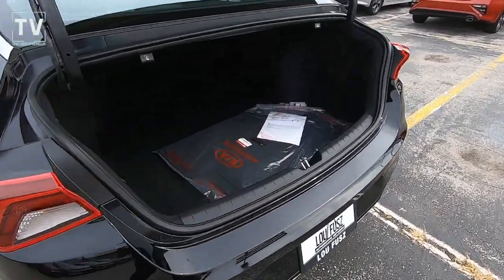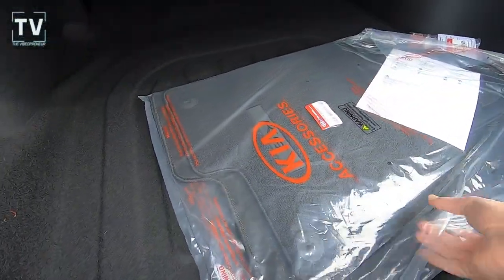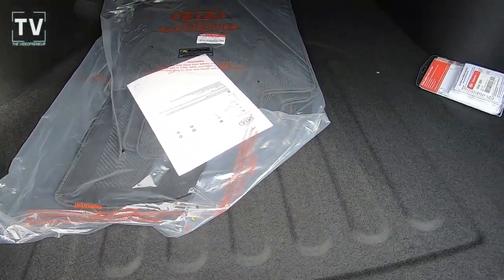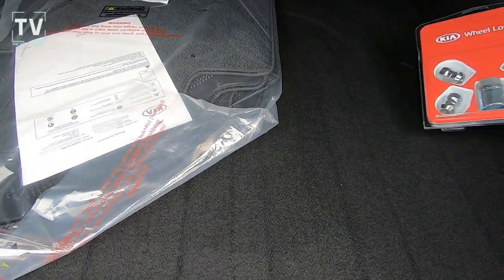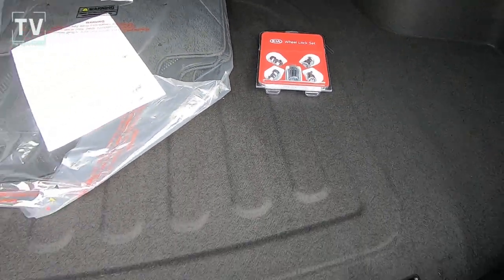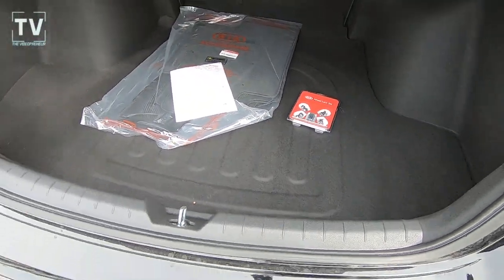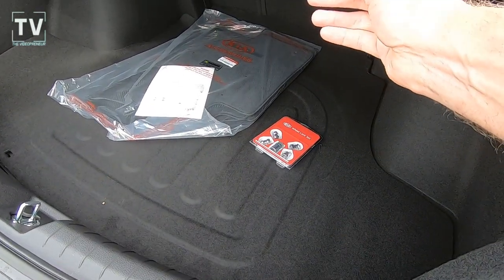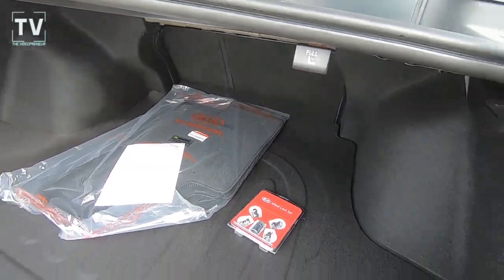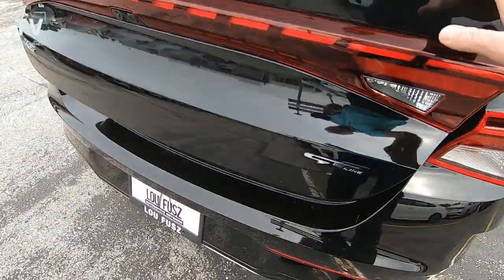As far as the trunk is concerned, we have 16 cubic feet of storage. Here are the carpeted floor mats as well as the wheel locks — four wheel locks and the key. Plenty of cargo space in the trunk. And you can see — you pull that lever and you can drop down the rear seats.